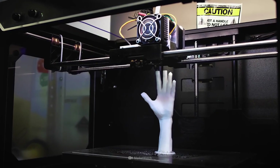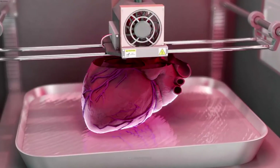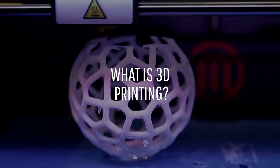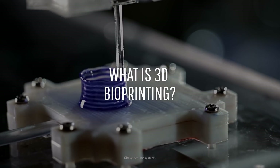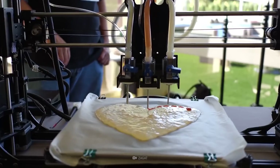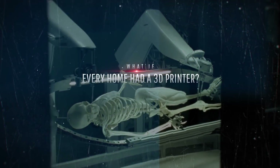That possibility of creating anything you want from home could be just around the corner with a 3D printer. What is 3D printing? What is 3D bioprinting? And how many of us are using 3D printers? This is What If, and here's what would happen if every home had a 3D printer.